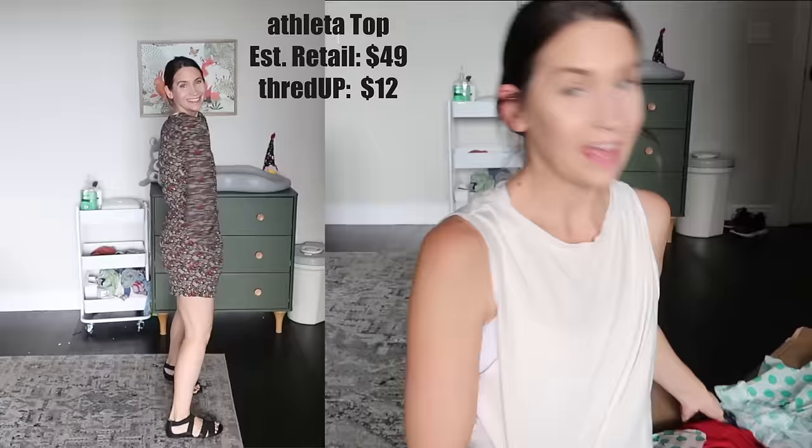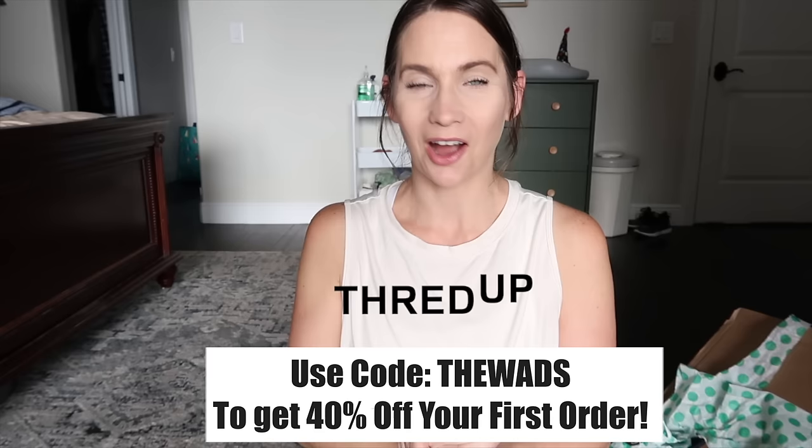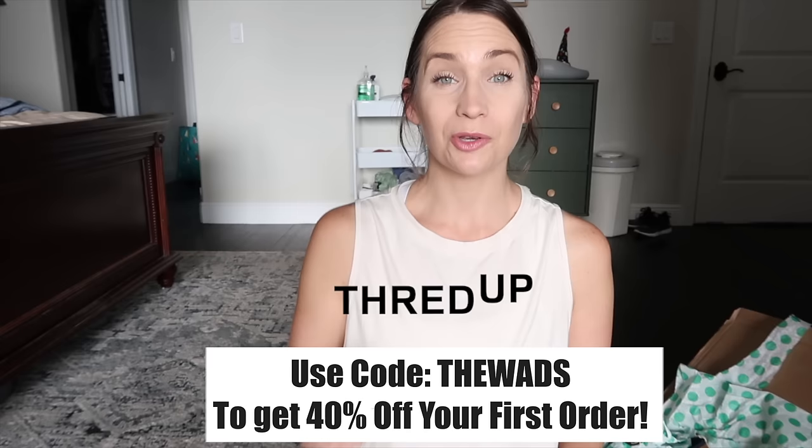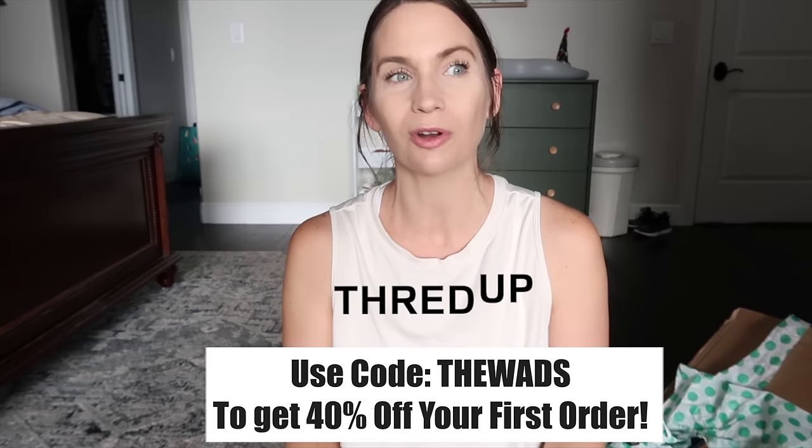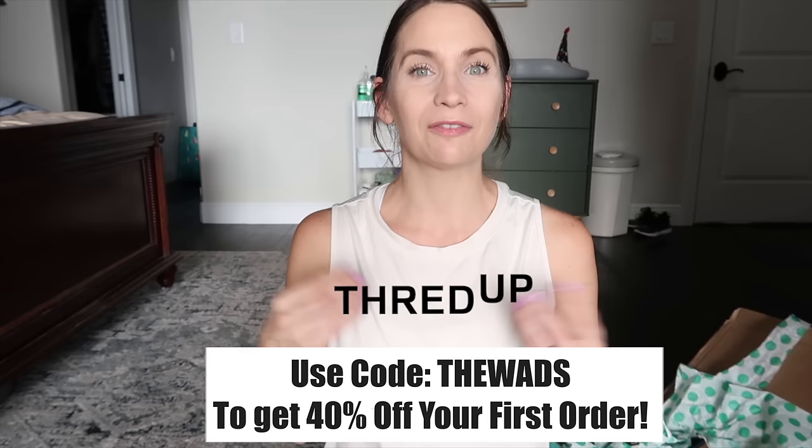For my kiddos - anyone else really into sequins? This sequin piece is for Eleanor. The brand is Roebuck & Co and the estimated retail value is $55, but I got it for $10 from ThredUP. It's wintertime here in Florida - if it reaches below 60 degrees, it is freezing - so I found her this Michael Kors coat. I got this Nike tank for my teenager for $11.99, retail value $35. And a Spider-Man shirt for the little guy.